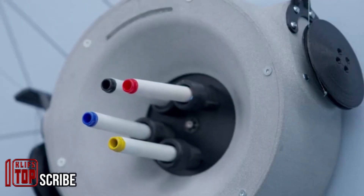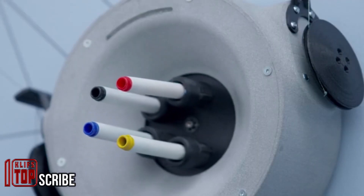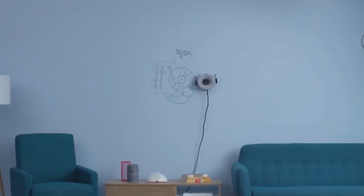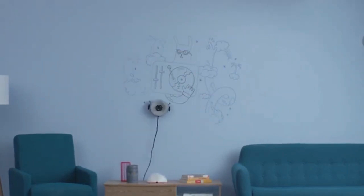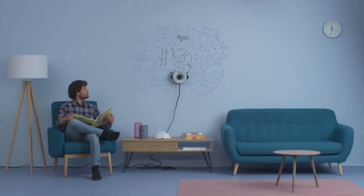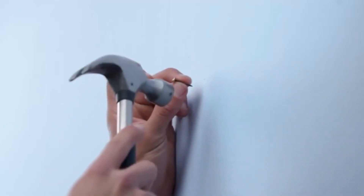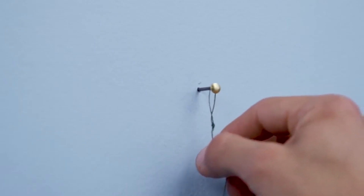The next invention is the Scribus, a remarkable tool for embellishing any space. In the past, creating intricate wall paintings required professional artists, but now a robot can complete the task in a matter of minutes. Setting up the Scribus is a straightforward process involving placing nails at the top of the wall and extending wires between them.